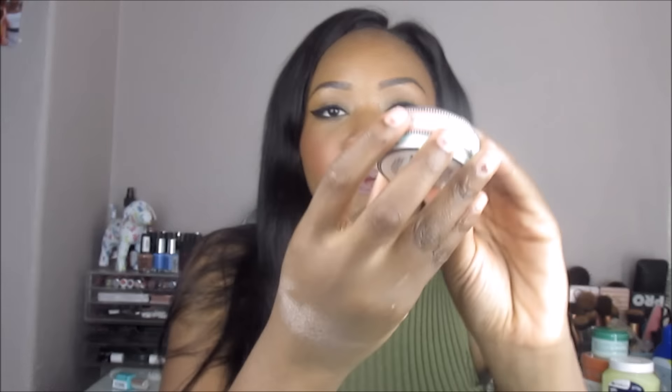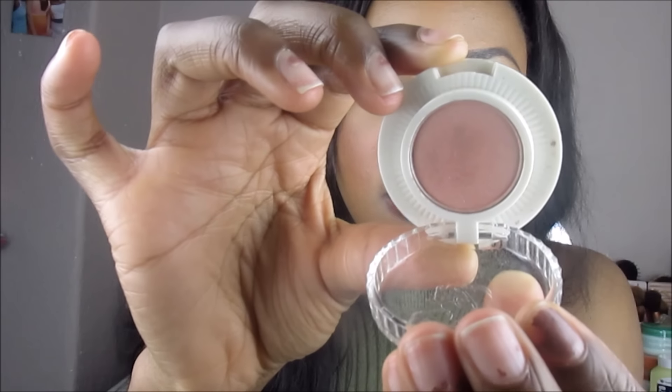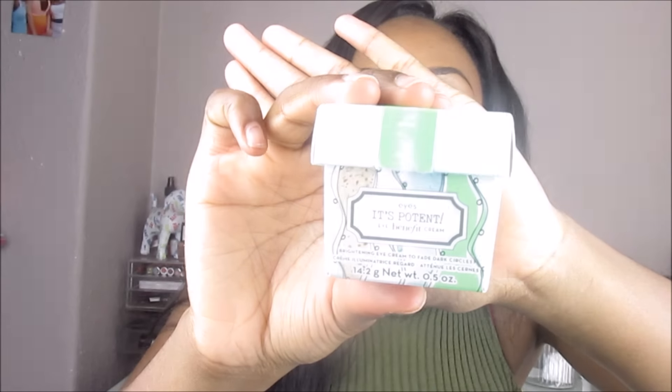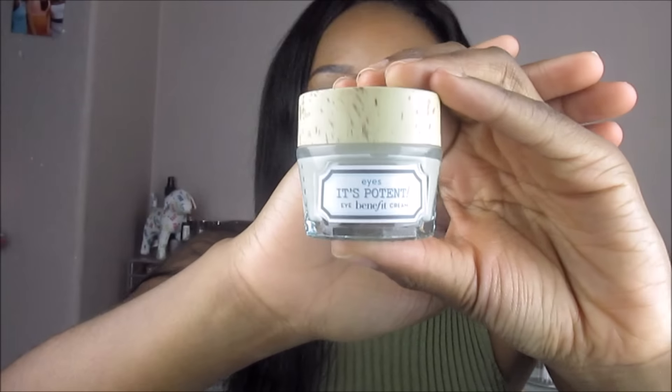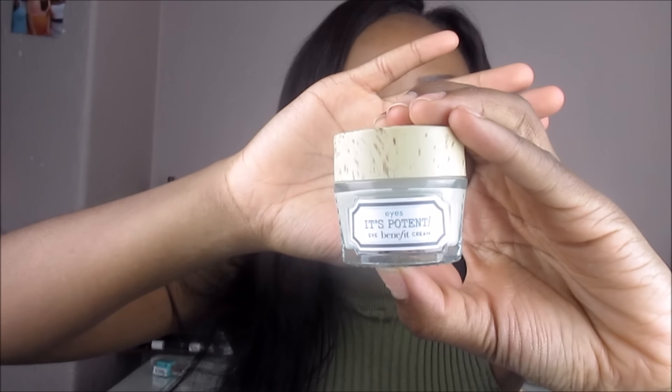On to products from Benefit Cosmetics. I got the Longwear Powder Eyeshadow in the color 'It's Complicated' — it looks very rosy in the pan but when you swatch it it's very gold. I also got the It's Potent eye cream — just look at this packaging, it gives me life. Benefit hands down does the best packaging, it looks like it should be in a medicine cabinet.